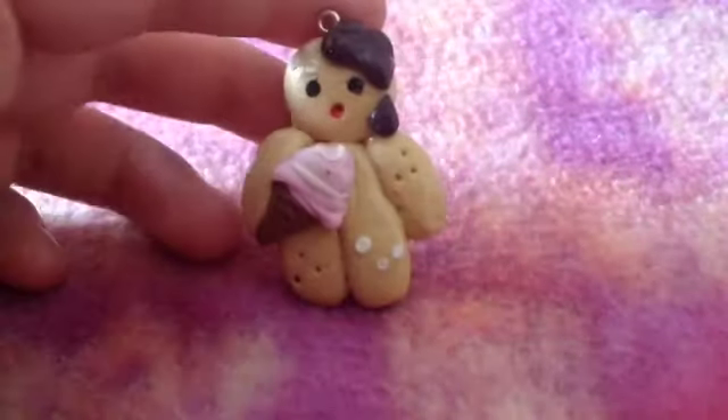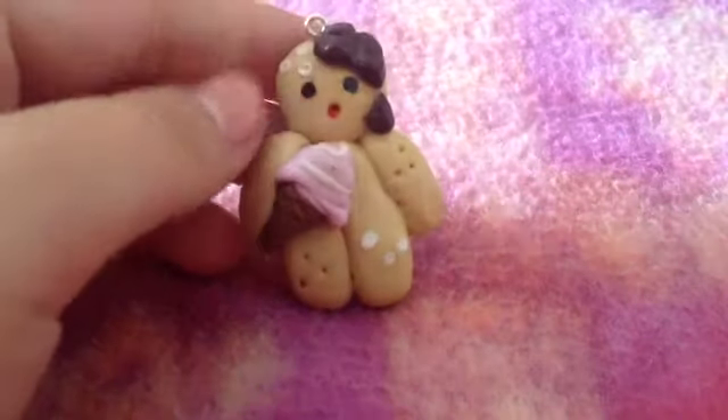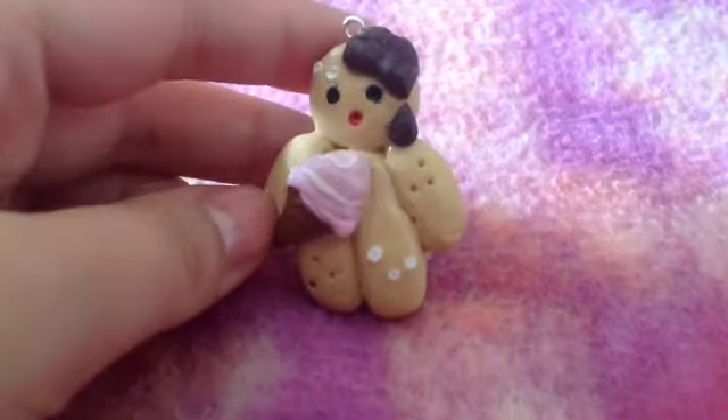Spero che le creazioni ti piacciono. Comincio subito mostrandoti questo omino di zenzero qua, con la cioccolata anche in testa e un gelatino tra le mani.